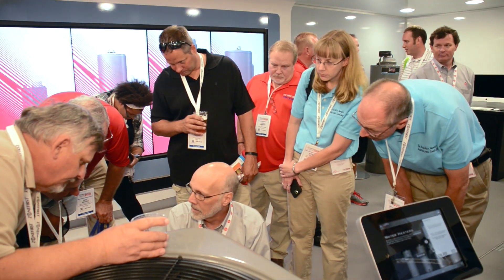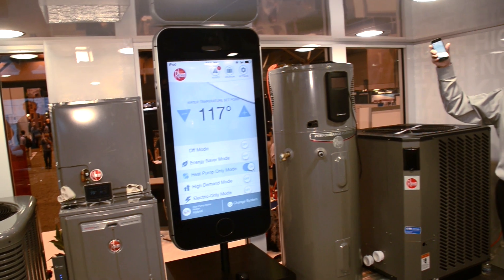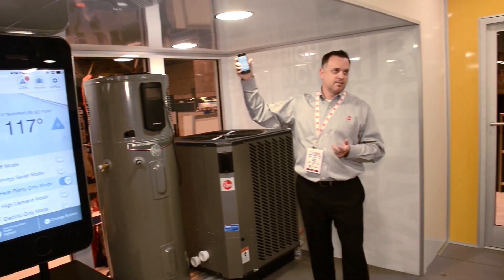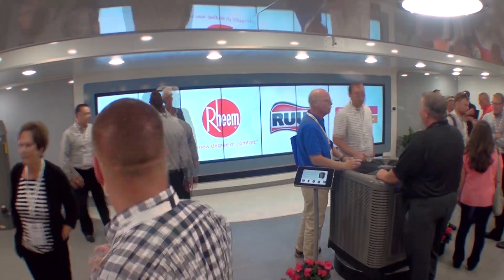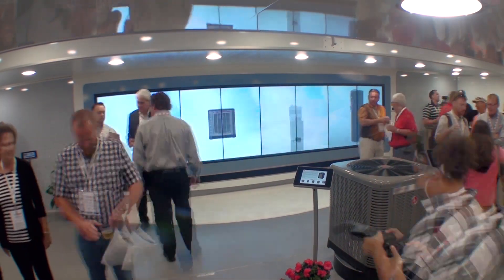It was nice to be able to get hands on with some of the new products that are coming on. It has everything in there — if you want to look at water heaters, air conditioners, furnaces, the e-connect system, it's all there.